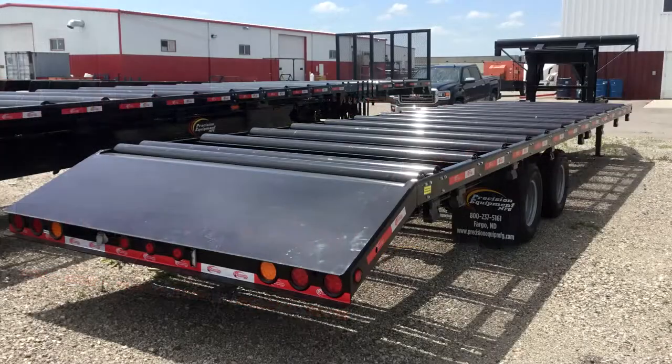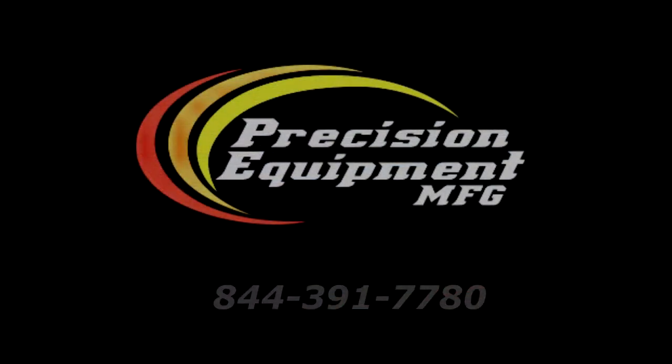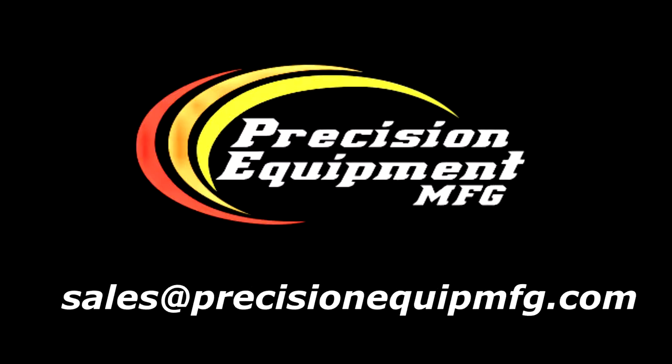We also have a 32- and 36-foot version of a Gooseneck truss trailer. For more information, contact our sales department today at 844-391-7780, or email us at sales@precisionequipmfg.com to schedule a demonstration of our units.